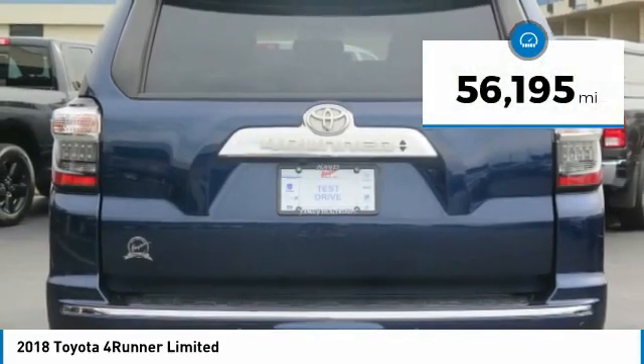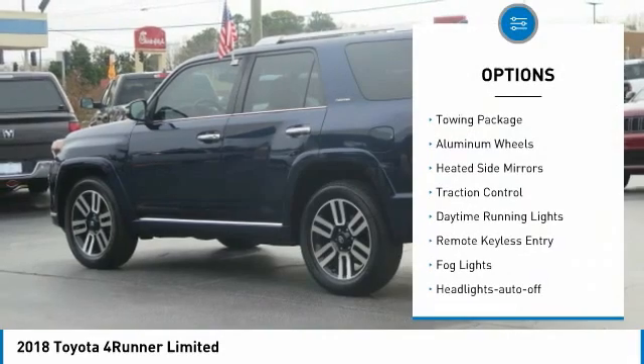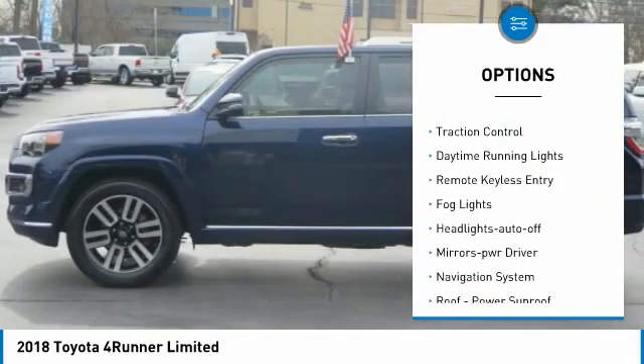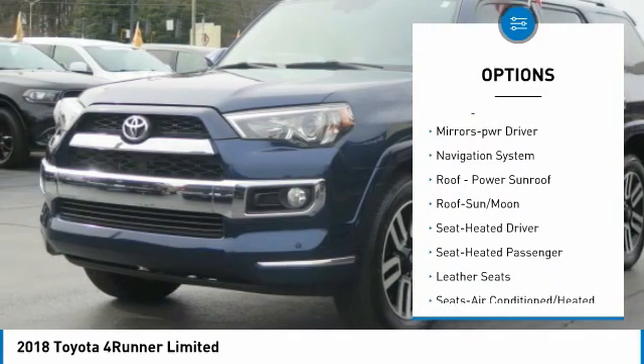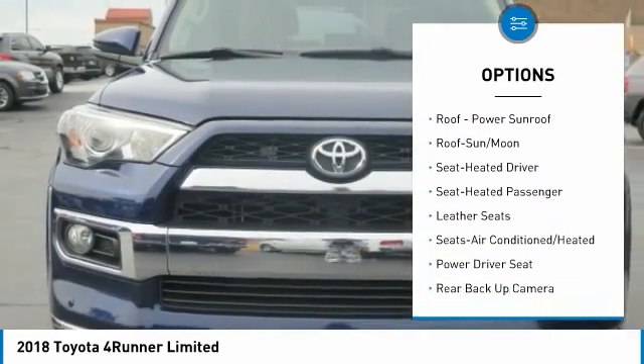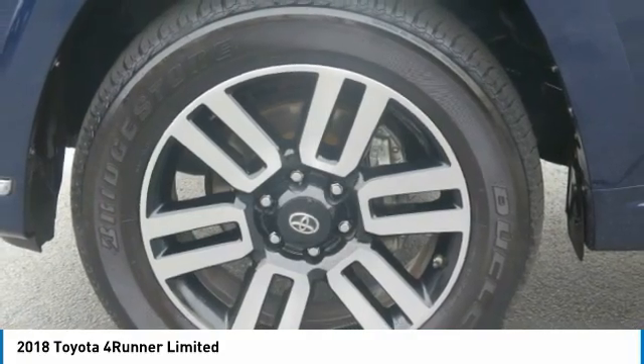This vehicle has less than 60,000 miles. Here are some of this vehicle's great options: towing package, aluminum wheels, heated side mirrors, traction control, daytime running lights, remote keyless entry, fog lights, headlights auto off, mirror memory, and navigation system.